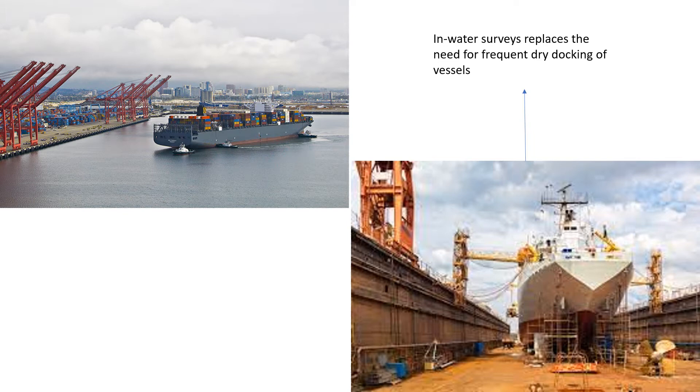The in-water survey is actually a large part of a ship being surveyed and is conducted by classification societies. These inspections are conducted primarily to replace the need for dry dockings at relatively short intervals, as dry dockings are quite expensive for the ship owner.